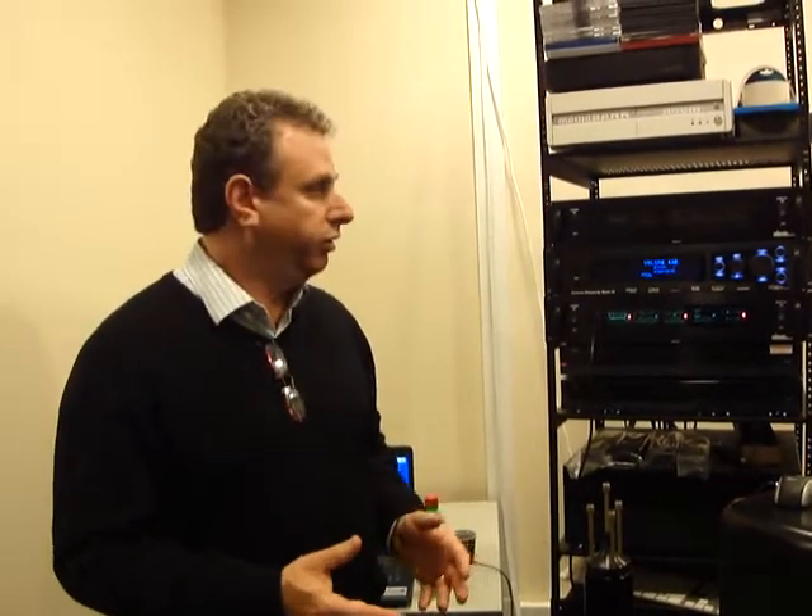If you're using full-range speakers in your home theater system, the Cinema Rhapsody Mach 4 is the finest preamplifier in the world. You won't believe the sound.